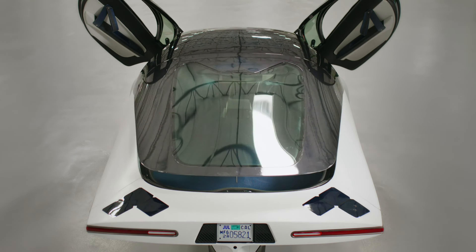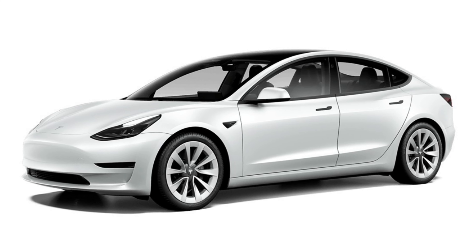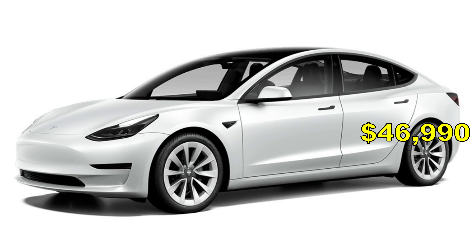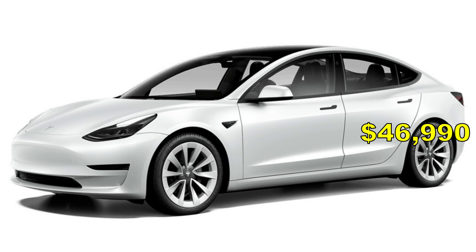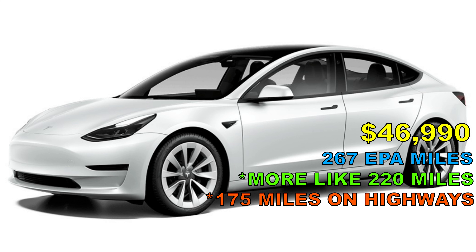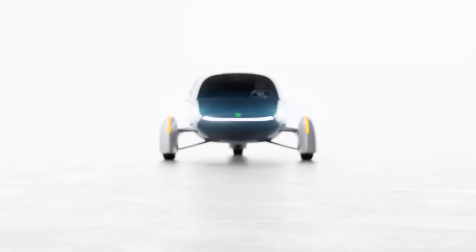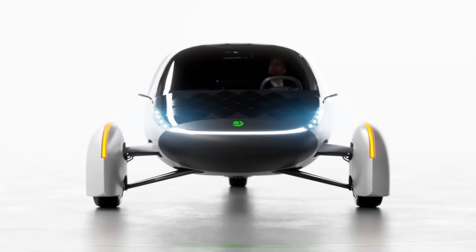To put this into perspective, the least expensive Tesla — the Model 3, formerly known as the Standard Range Plus — starts at $47,000 as of July 2022 and sports a range of only 267 EPA-rated miles. In real-world driving, that's about 220 miles on a full charge, and about 175 miles at highway speeds. The fact that the most expensive Aptera can get up to 1,000 miles of range while still being less expensive than the cheapest Tesla is really saying a lot.